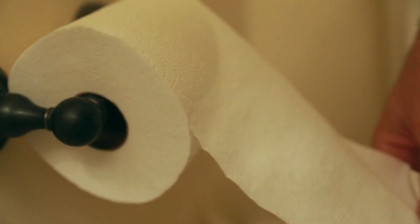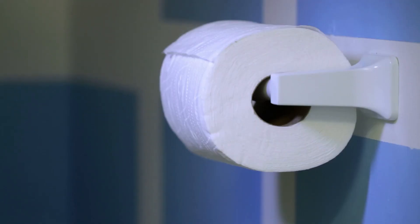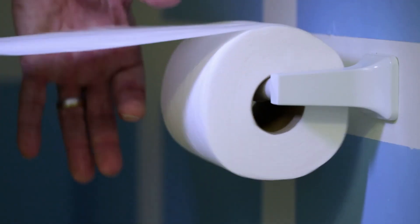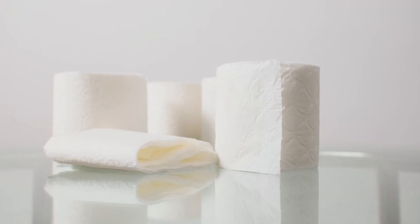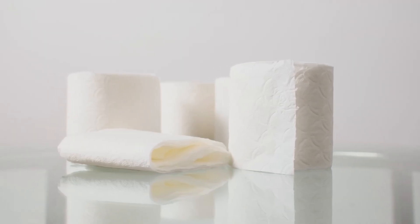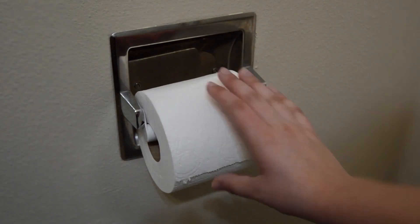Just be aware that you won't find names like Charmin, Scott, or Cottonelle here. Amazingly, the average American uses 141 rolls of toilet paper annually. We believe that if you're going through that much tissue, it's worthwhile to choose a brand you actually like — you could also consider cutting back with the help of a bidet.